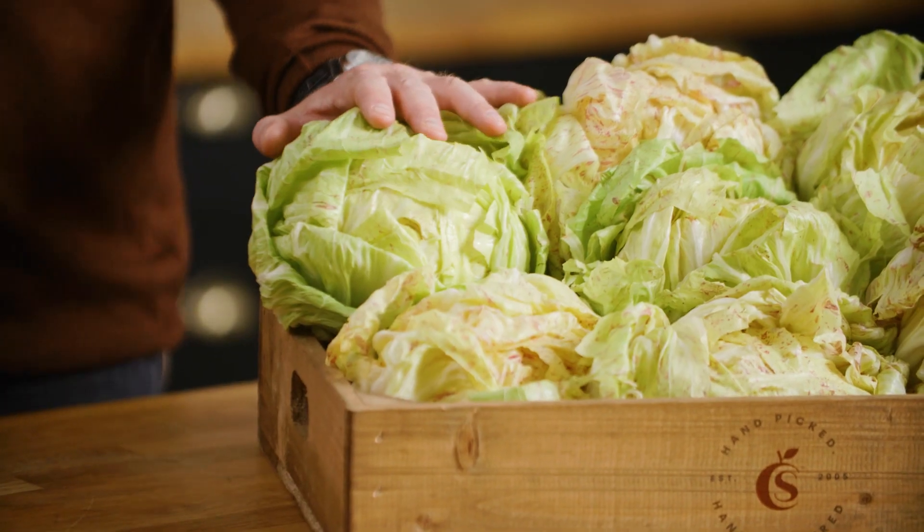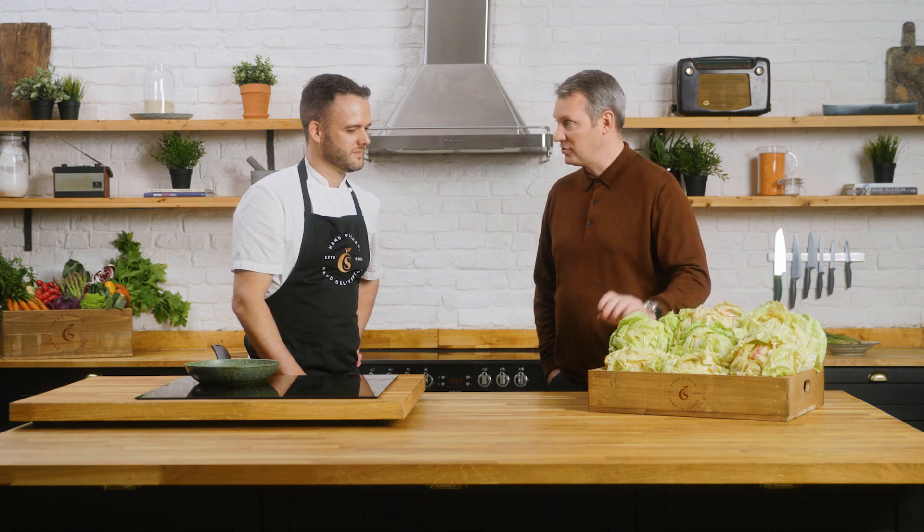Welcome back to The Market Chef. We've got Chef Ryan here in the County Supplies kitchen again today. We've got some other cool ingredients — we've got some Castello Franco salads. I know it's wintertime coming up, but these are a winter special.